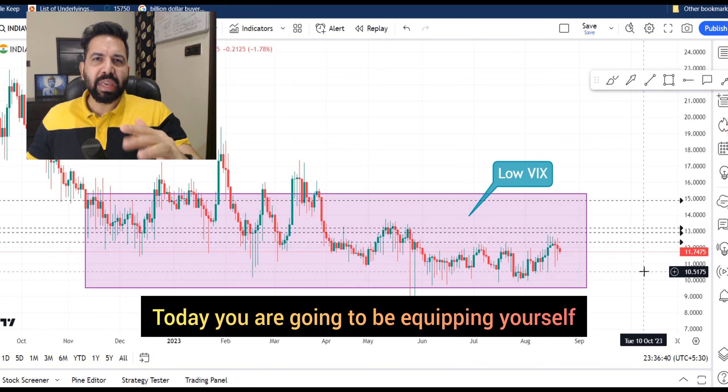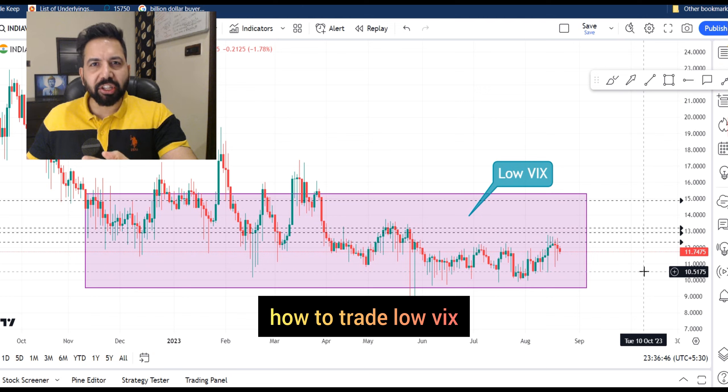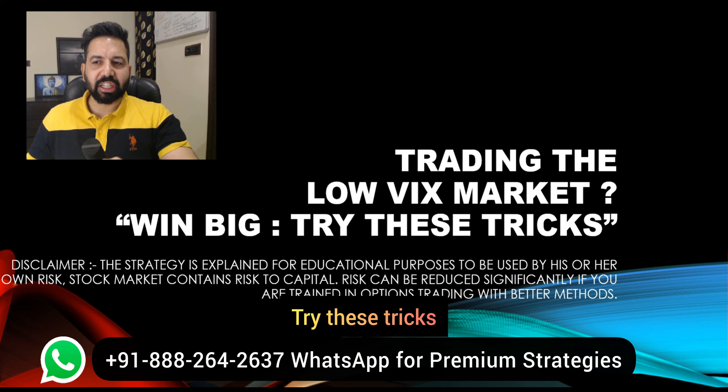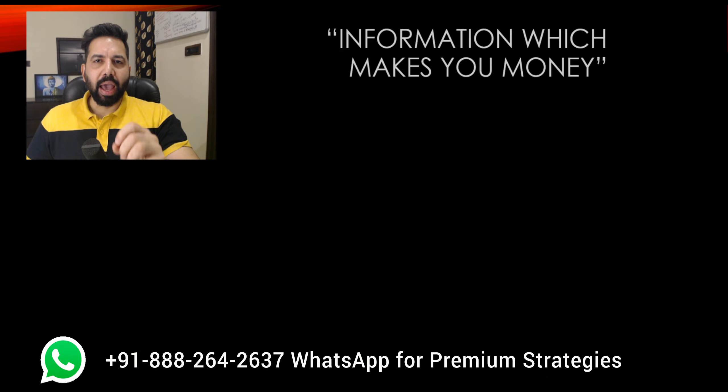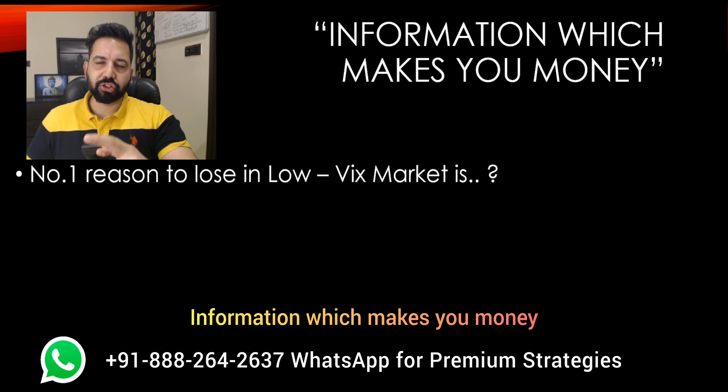Today you are going to be equipping yourself with the best methods on how to trade low VIX — trading the low VIX market to win big. As always, no fluff, straight on the money — information which makes you money.